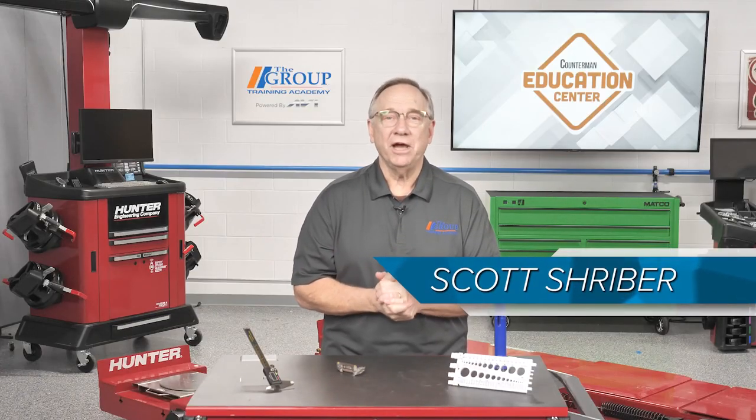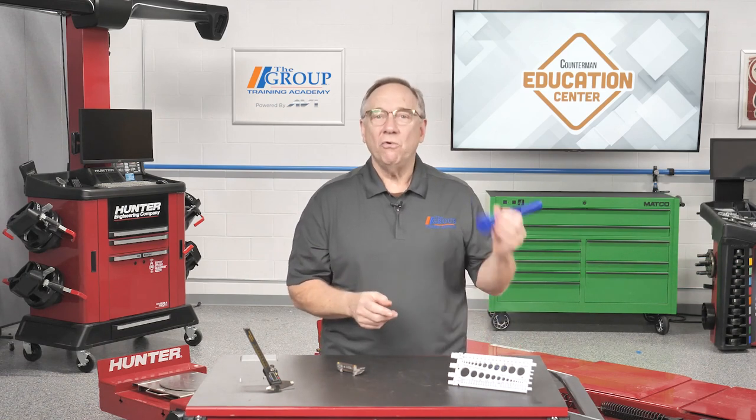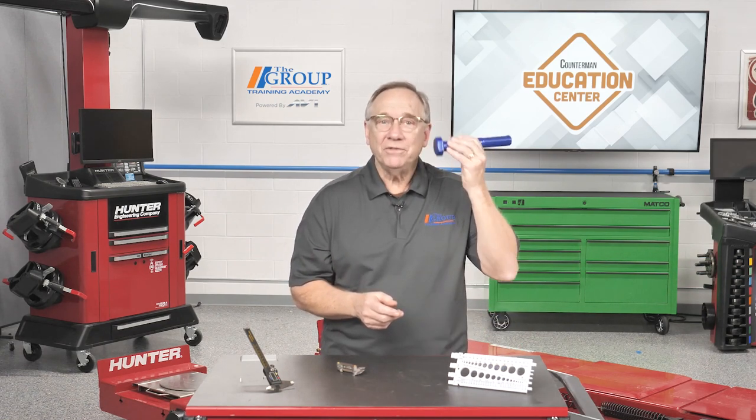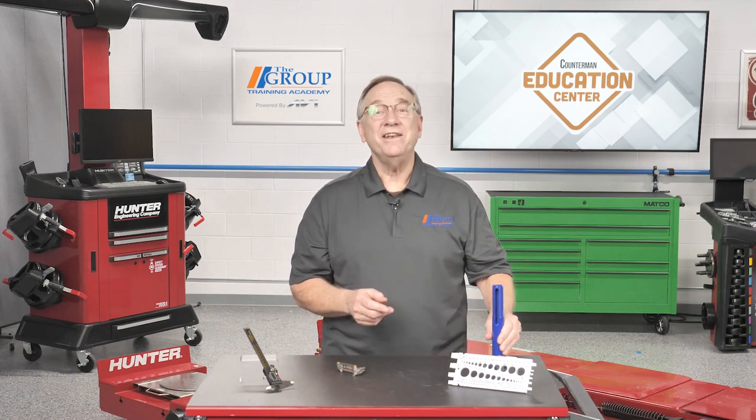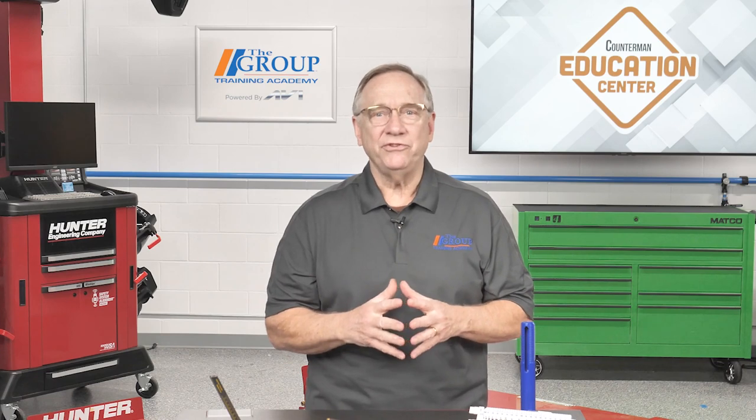Hello, and welcome to the Countermen Education Center. A fun topic today: what can a bolt tell you? To the untrained eye, not much. However, if you're in the know, that bolt has a lot of secrets to tell you if you know what you're looking for.